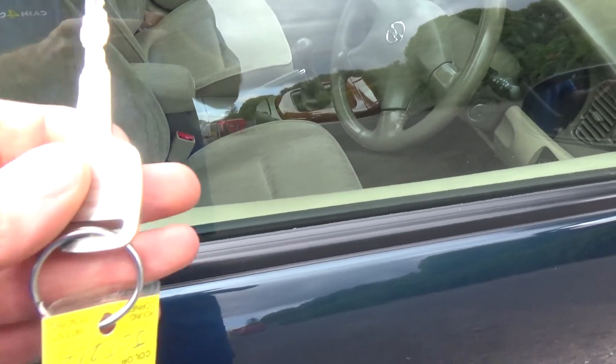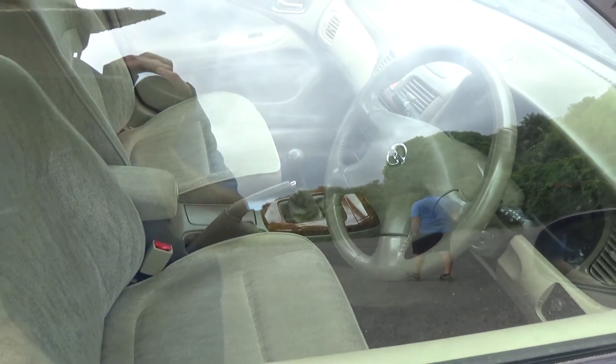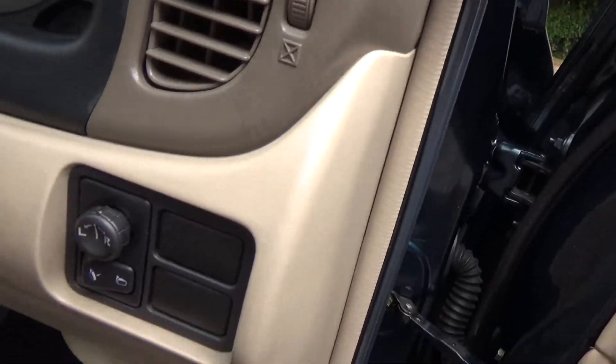We have one key for this car, with central locking. In we go. In here you'll find electric window controls and wing mirror controls.